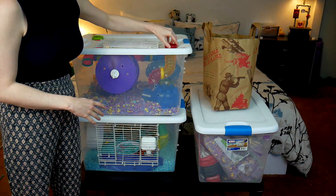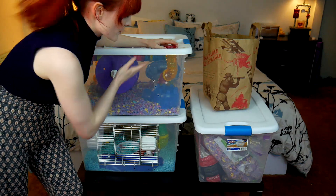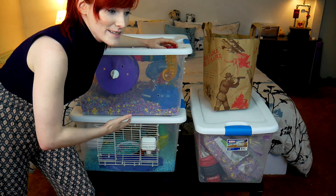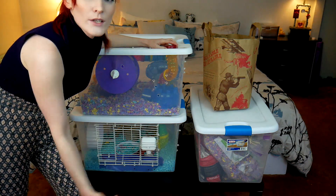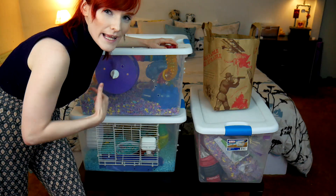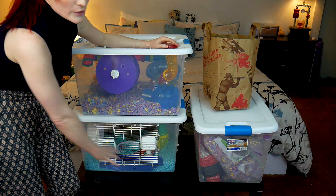Inside the enclosure are KT Critter Trail tubes. These are not appropriate for Syrians, and Syrians have actually died in them. KT is obviously aware of this — they've been doing this for over two decades with the same cages and tubing. Even though the community has said their products have killed Syrian hamsters, the company just offers a perfunctory apology. For a Syrian setup this is completely incorrect.